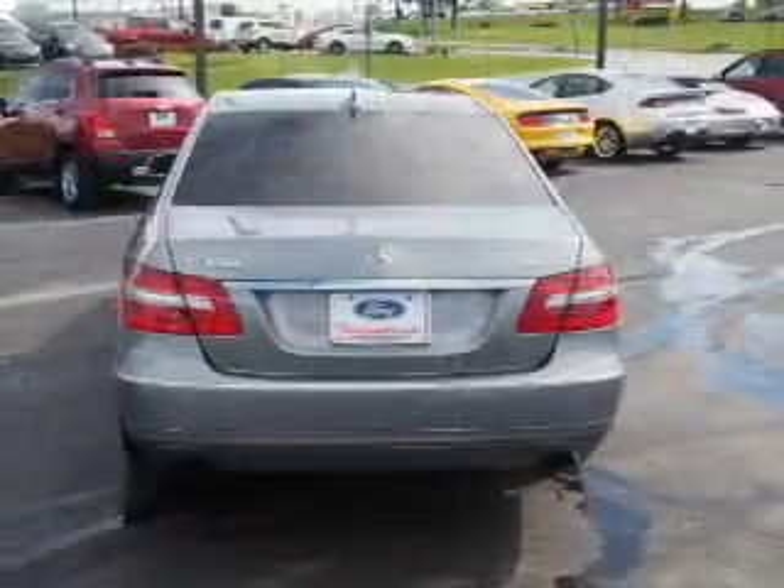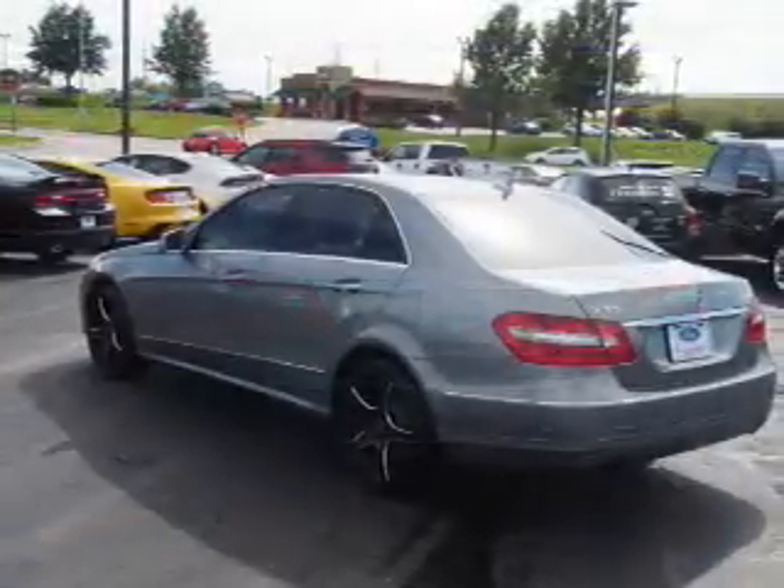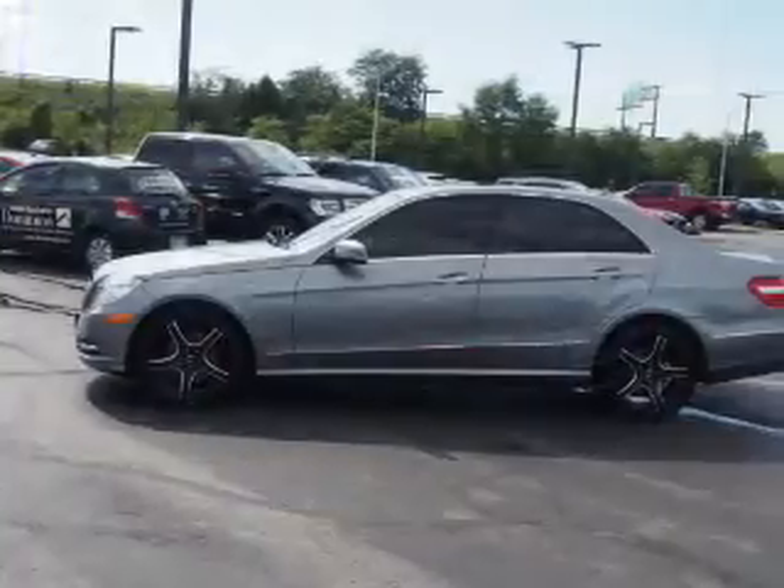The features include a power sunroof, keyless entry, anti-lock brakes. Inside you'll find leather seats, child safety locks, an adjustable tilt steering wheel, and cruise control.